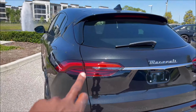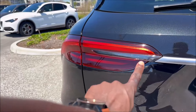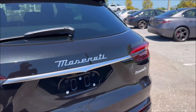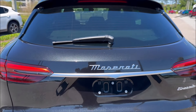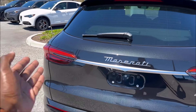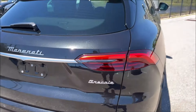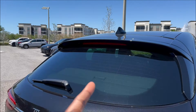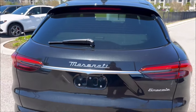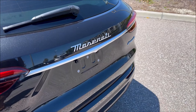The boomerang taillamps look really good with integrated brake lights going straight through and the Maserati script in the strike-through — a really flowing design with no broken lines. The Grecale badge is also back here, and the third brake light is integrated right into the spoiler. It's a really cool rear setup overall.